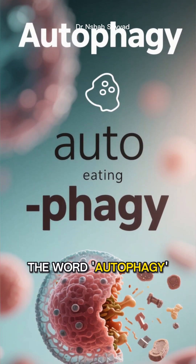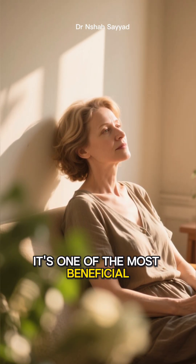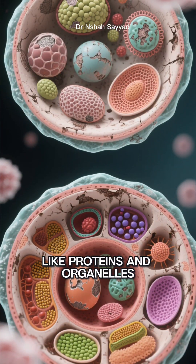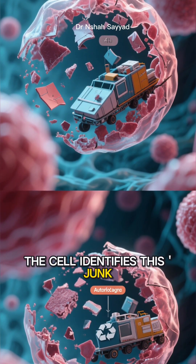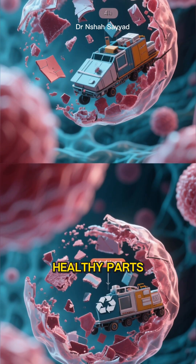The word autophagy literally means self-eating. While that might sound alarming, it's one of the most beneficial things your body does. Think of it as cellular housekeeping. Over time, parts of our cells — like proteins and organelles — can become damaged or old. Autophagy is the process where the cell identifies this junk, breaks it down, and recycles the raw materials to build new healthy parts.